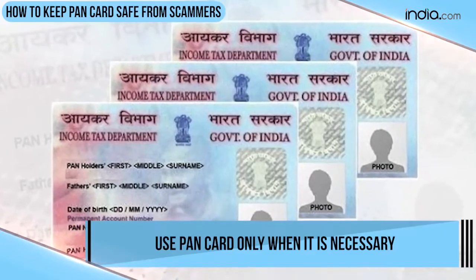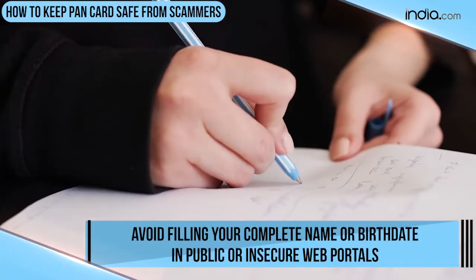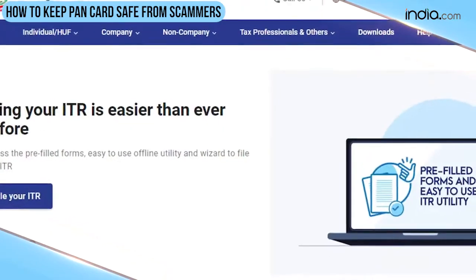The first thing that you need to keep in mind is to use your Pancard only when it is necessary. Next, avoid filling your complete name or birth date in public or insecure web portals. These details can be used to trace your Pancard numbers on the income tax website.